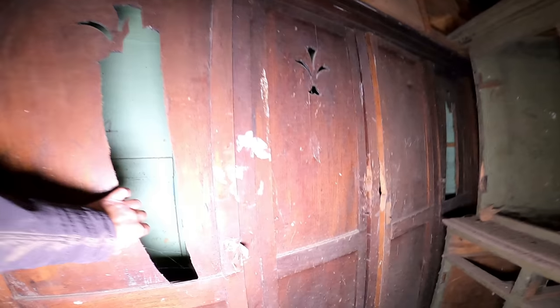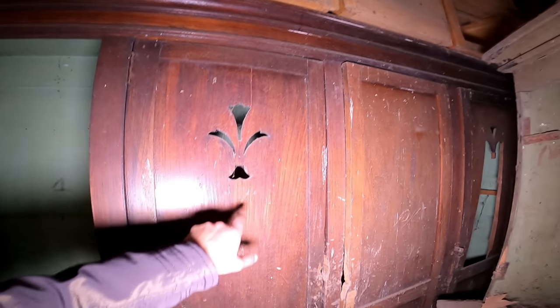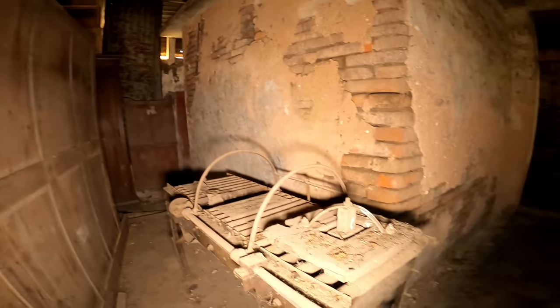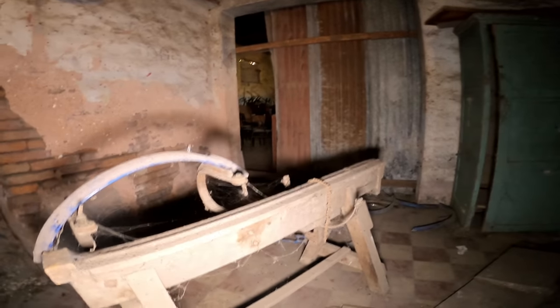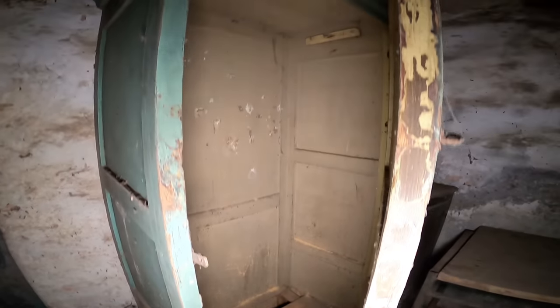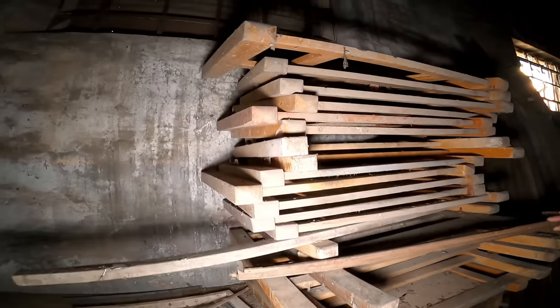Miren las cajas. Acá hay unos muebles. Miren los dibujos. Un poco vacío. Lo que es esta mesa — es tremendo. Puede estar 100 años más acá, que si no la agarran las termitas, sobrevive. Se ve que hay mucha humedad. Esto como un banco, un caballete. Miren este mueble — es un esquinero espectacular. Miren las patas de camas individuales. Las patas de las camas.